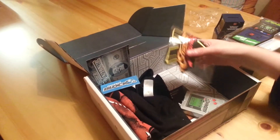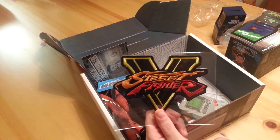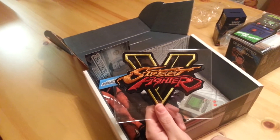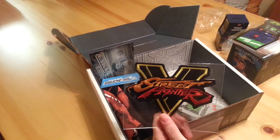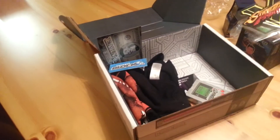Then we have a patch — it's a Street Fighter 5 patch, which is quite cool because obviously Street Fighter 5 is quite a new game. So I guess that's a nice item there. I love Street Fighter, so that's really nice.